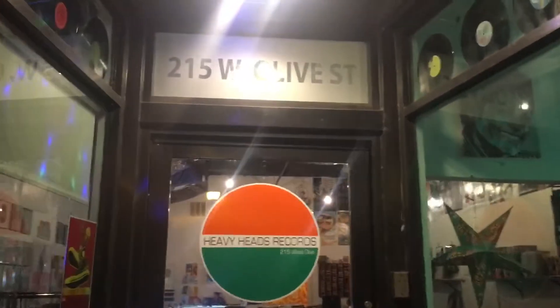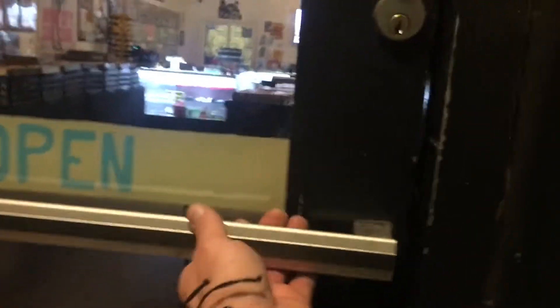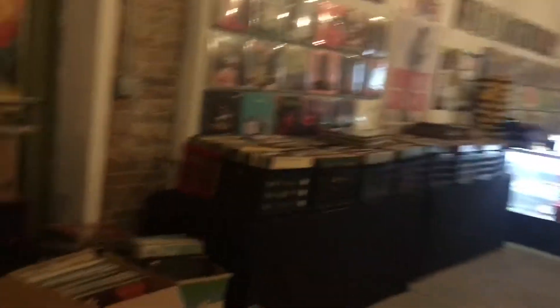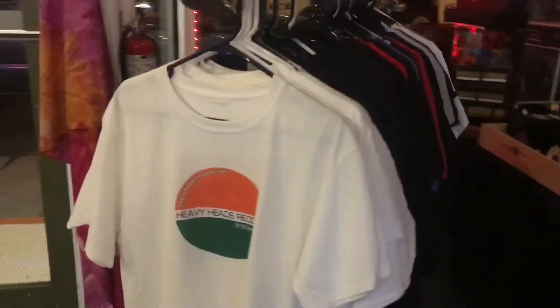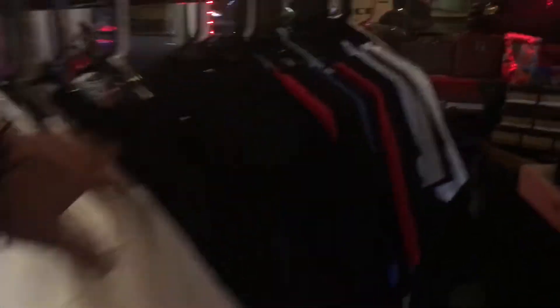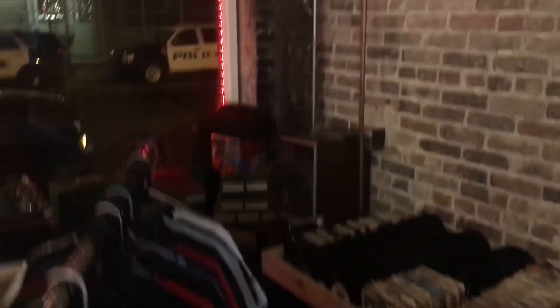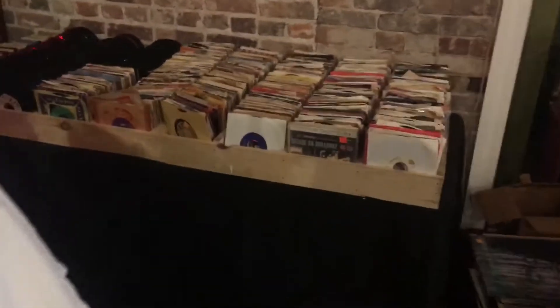Here's our front door, and we are located downtown at 215 West Olive. Let's go inside. The first thing you're going to see to your left when you walk in is our t-shirt selection. Of course, we've got our own brand t-shirts and then quite a decent selection that we're continuing to build constantly. Back in the corner there, we've got some vintage audio and, of course, our house guitar in case anybody wants to come in and play a few licks.